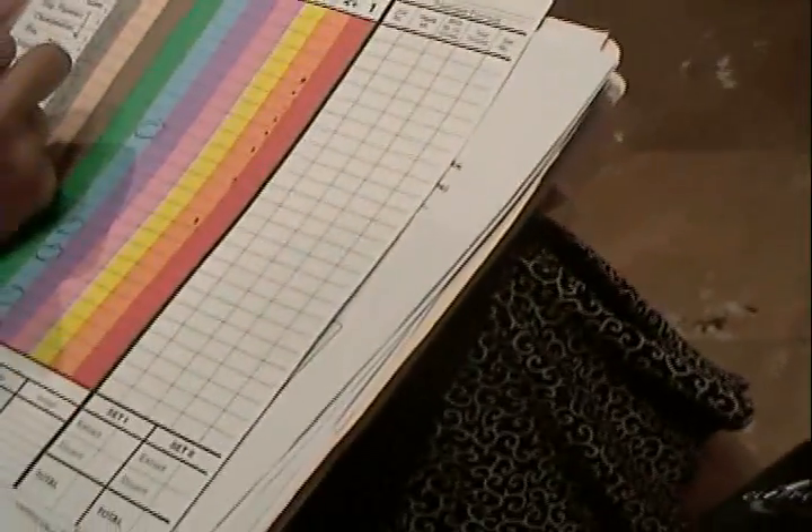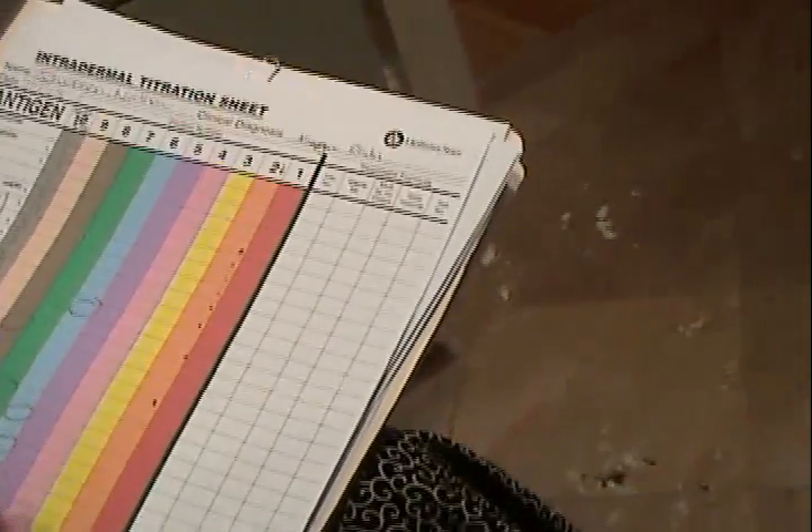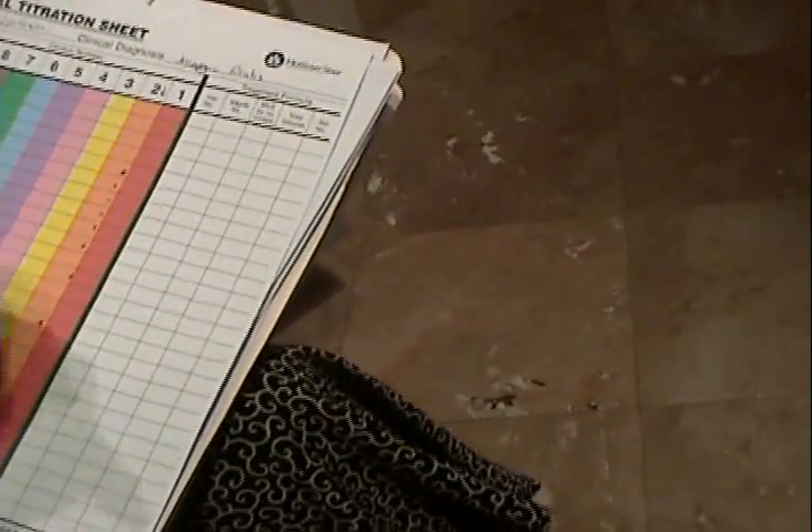The grasses are summer allergens. The first part we did here was a superficial test. This is a size — five would be negative, anything above five is what we consider positive. Seven is marginal, so we test you to make sure, to confirm it.